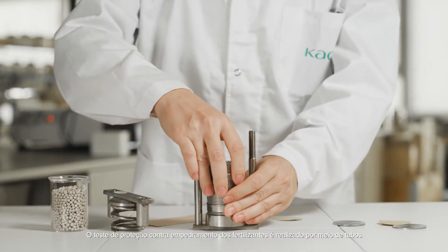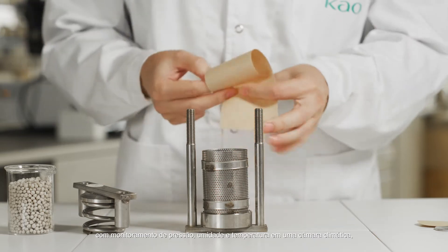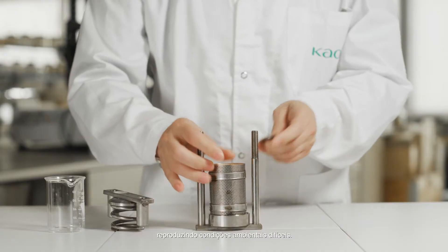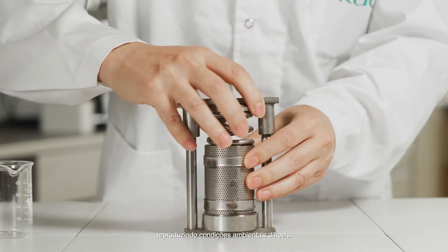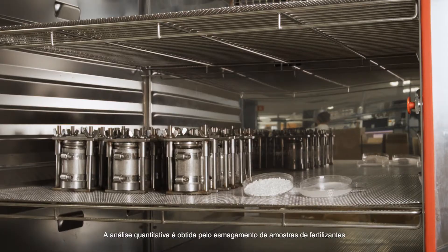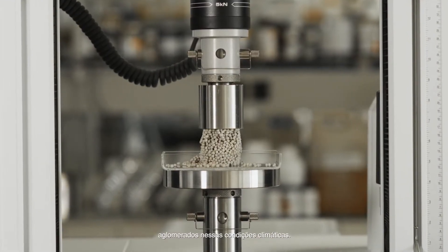Fertilizer caking protection is conducted via metallic tubes that monitor pressure, humidity and temperature in a climatic chamber, thereby reproducing difficult environmental conditions. Quantitative analysis is obtained by crushing fertilizer samples caked under these climatic conditions.